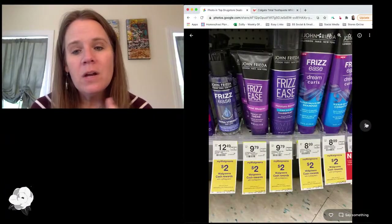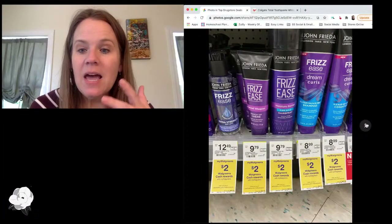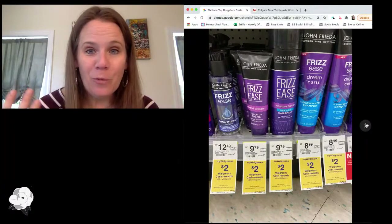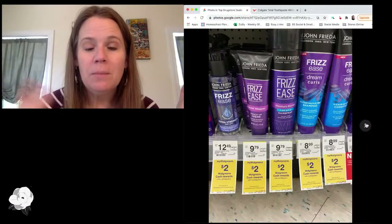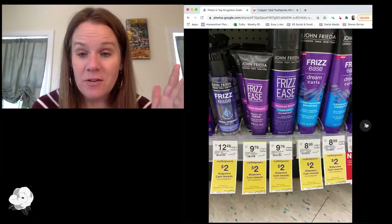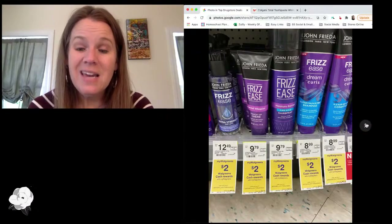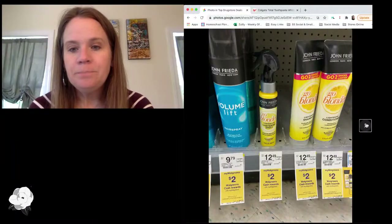Another month-long deal you might want to go ahead and grab now: John Frieda products. Not on sale, but we have a lot of Ibotta offers for John Frieda. When you buy two, you get a $2 reward. Pairing in all the Ibotta offers at $1.70 to $2 off along with the rewards does make for a decent price if this is your brand. We don't usually see coupons or rewards offers on it, so it could be a time to get some if you've been wanting it.